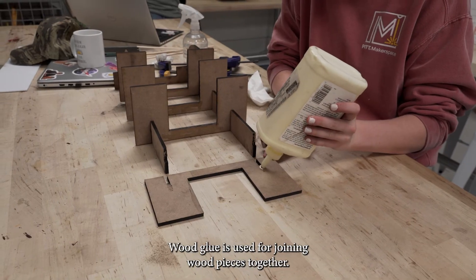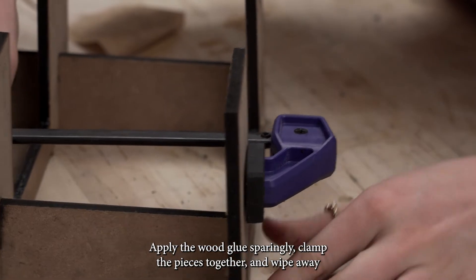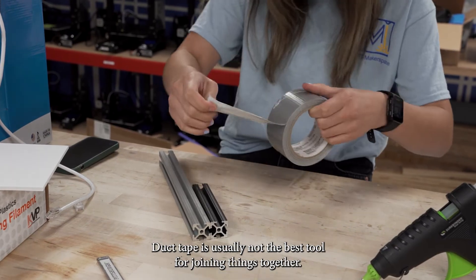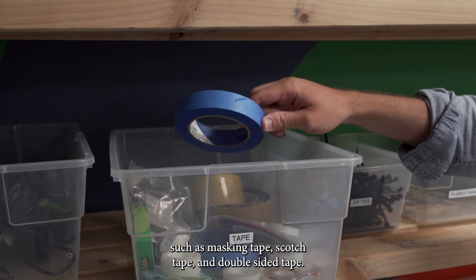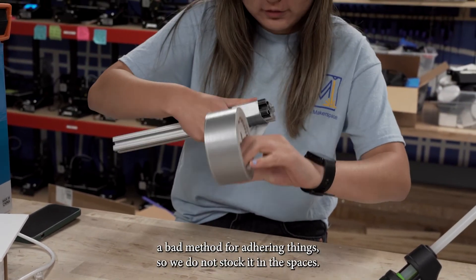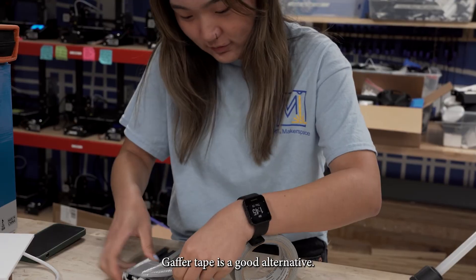Wood glue is used for joining wood pieces together. Apply wood glue sparingly, clamp the pieces together, wipe away excess glue with a damp paper towel, and let it sit for at least 30 minutes. Duct tape is usually not the best tool for joining things — we stock many types of tape such as masking tape, scotch tape, and double-sided tape, but duct tape leaves behind a sticky residue and is generally a bad method for adhering things, so we do not stock it. Gaffer tape is a good alternative.